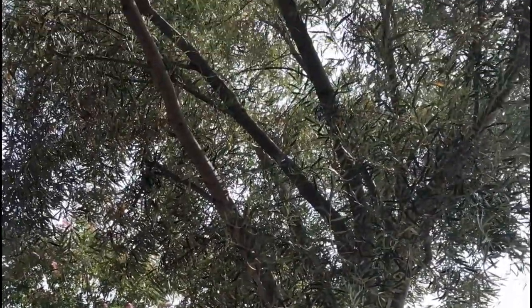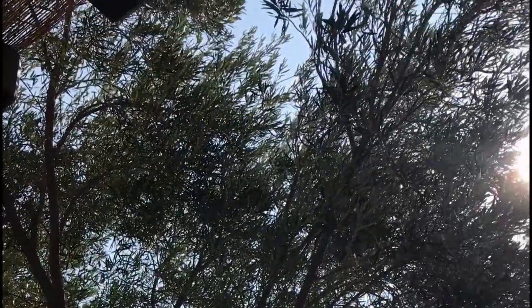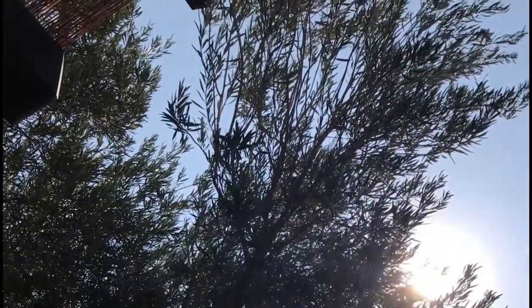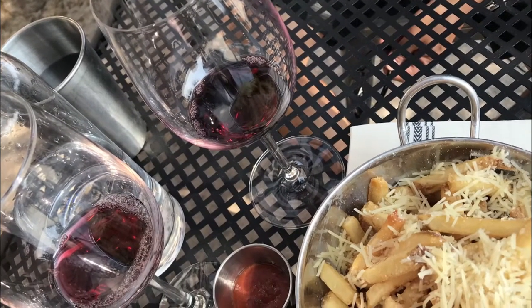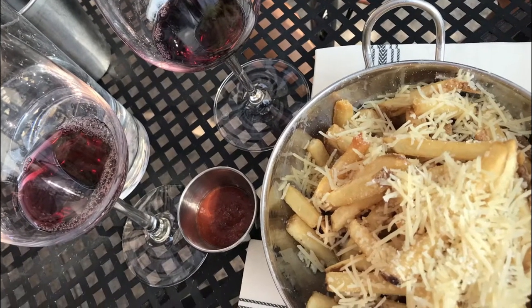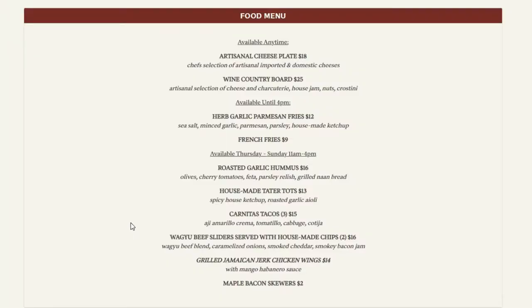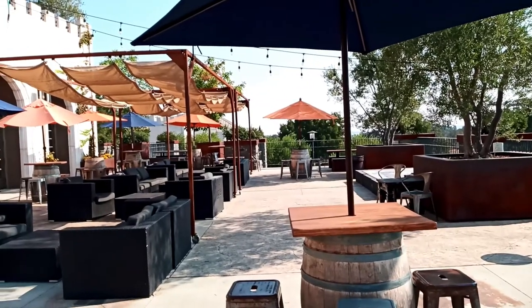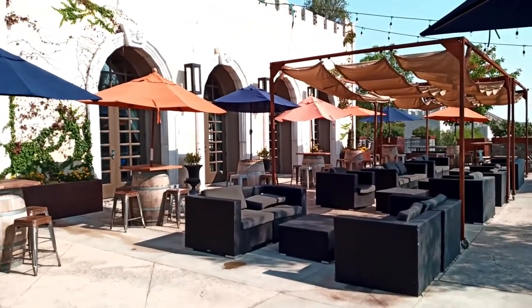On top of just the tasting room, they do also serve some food. It's not quite an extensive restaurant, at least for the tasting, but they do have really good food. Right here you can see that we had some of those delicious herb garlic parmesan fries. Here's a look at their current menu items — some of this stuff looks really tasty. They also rent some of these areas out for events like weddings.